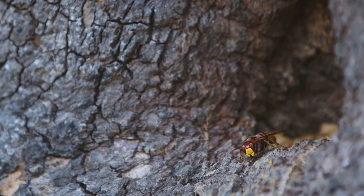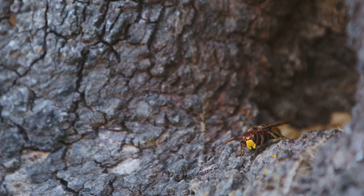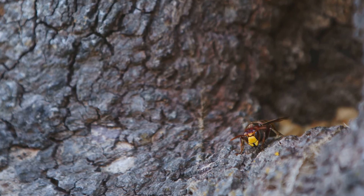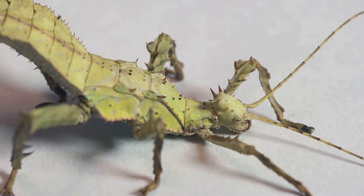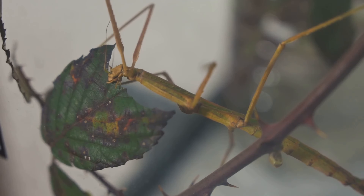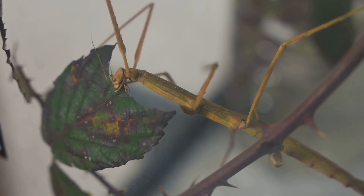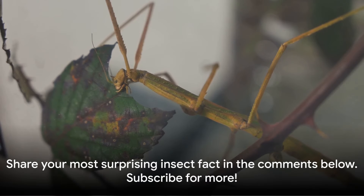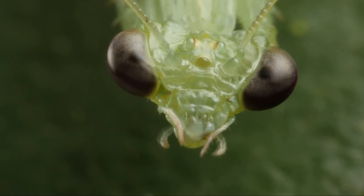Whether it's the boiling hot chemical spray of the bombardier beetle, the Goliath beetle's impressive size, or the honeybee's dance language, each of these facts is a testament to the wonder and complexity of nature. Which one of these facts surprised you the most? Was it the herculean strength of the Hercules beetle, the orchid mantis' floral deception, the assassin bug's grisly camouflage, or the jewel wasp's zombie venom? Let us know in the comments below, and if you enjoyed this journey into the insect world, don't forget to subscribe to our channel for more videos like this.